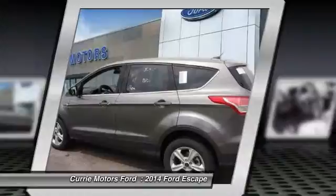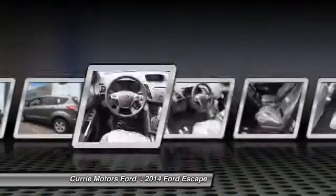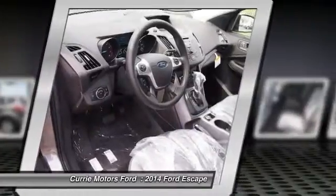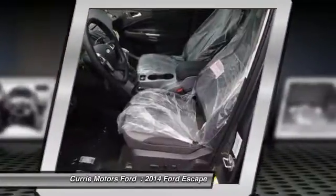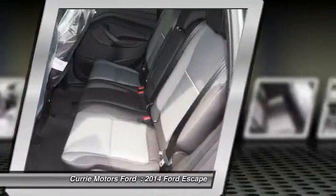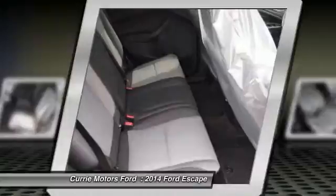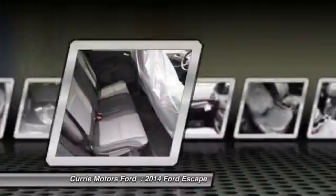Power driver's seat, dual airbags, adjustable headrests, power steering, front air conditioning, auto express down window, cruise control, anti-theft security system, compass, rear window defroster. This vehicle offers reliability and good looks at a great price.